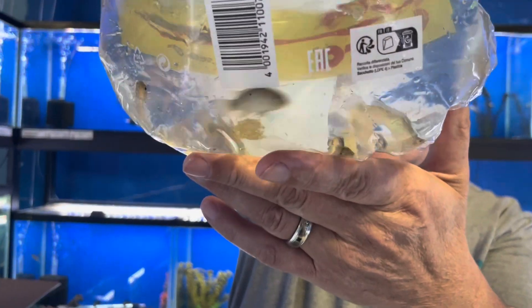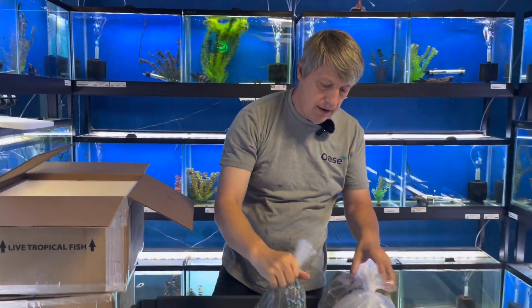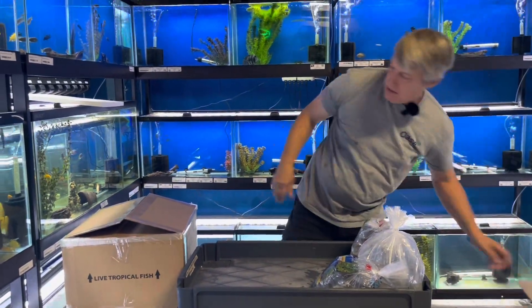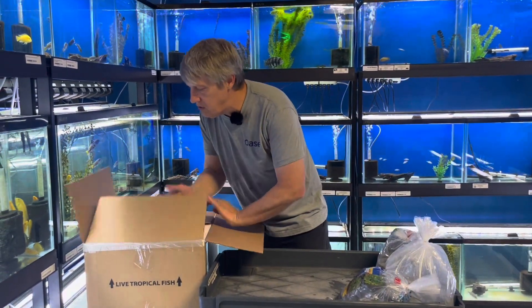Panda Apisto — I promised you more apistos, and here's another one. This is the Nijsensi, not the Panduro, which is also sometimes called a Panda Apisto. So there's that box — let's see what other treasure we'll unravel.